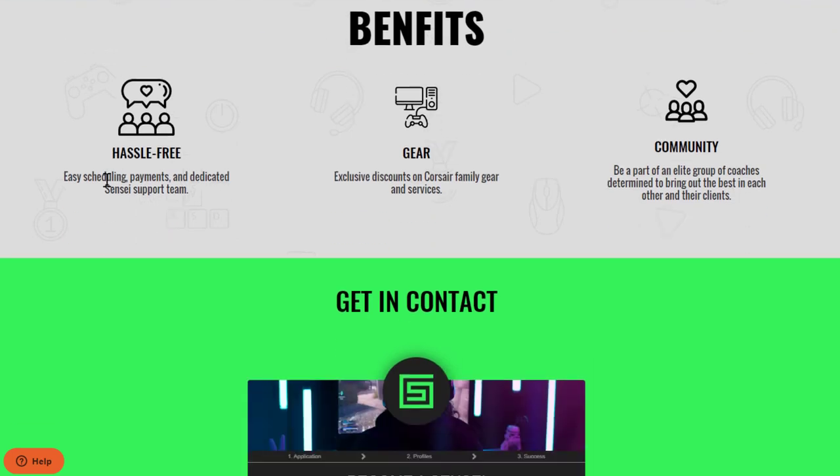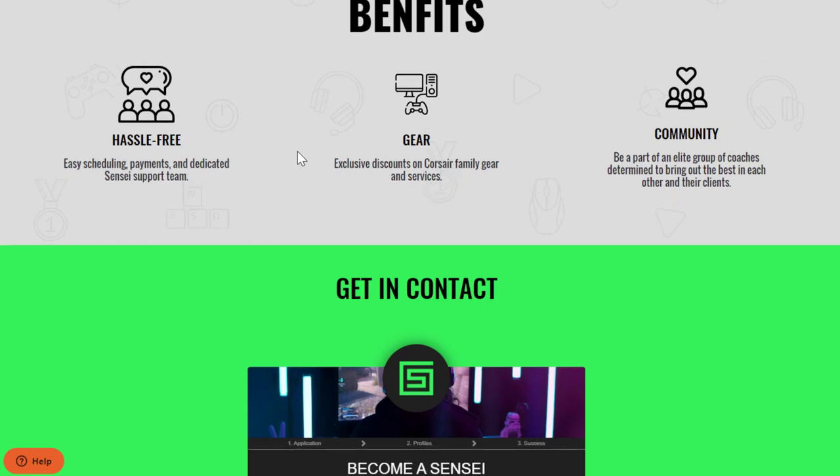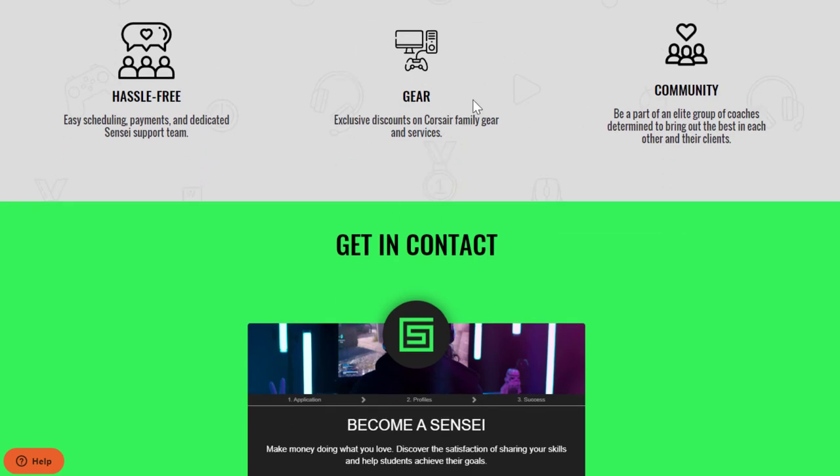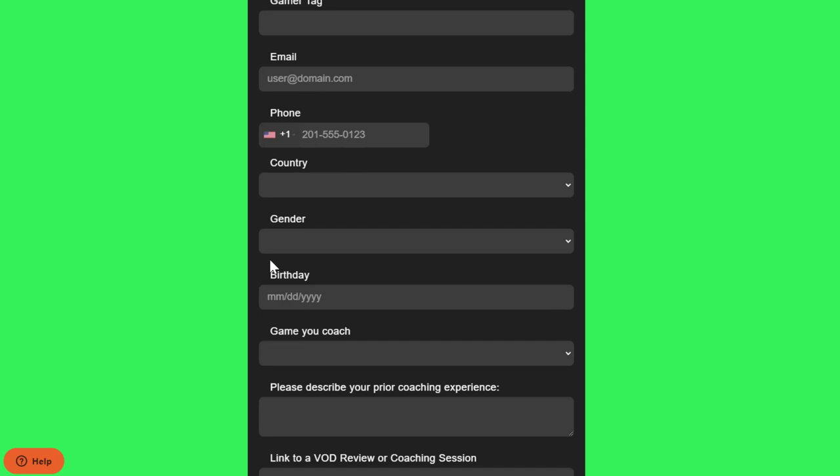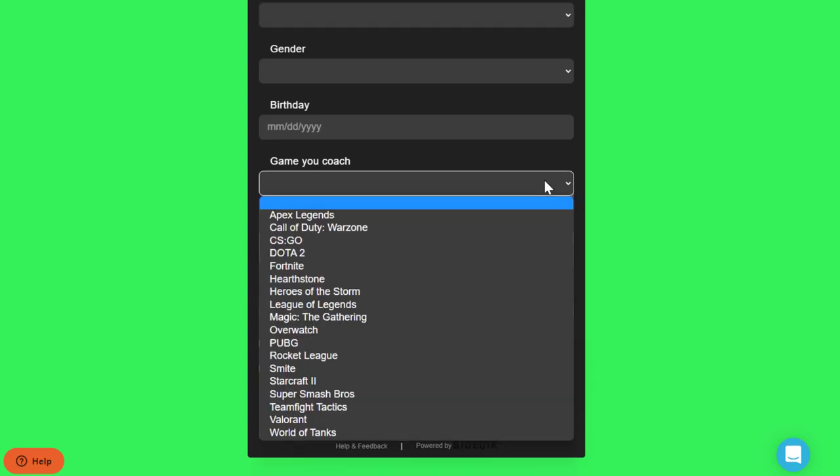The benefits of working here include easy scheduling, payments, and a dedicated sensei support team. You also get exclusive discounts on popular gaming gear from Corsair — one of the top brands for headsets and other gear. They have a big community as well. When you go to become a sensei at gamersensei.com, you fill out an application form. You can apply from many different countries, so it is worldwide. Usually you need to have some sort of pre-recorded sample of yourself coaching someone.